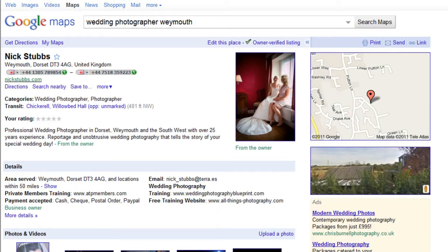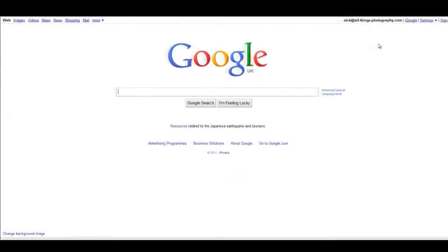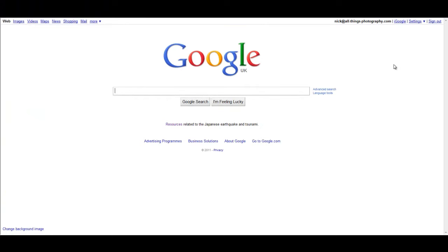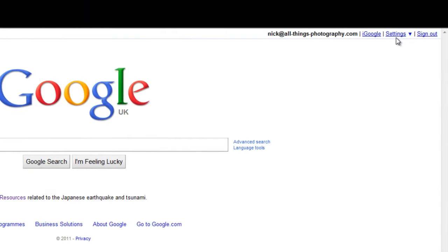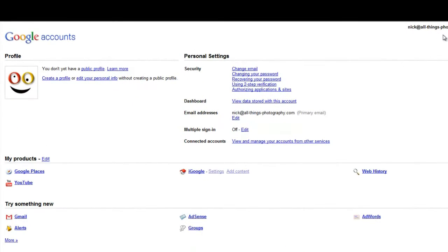If you haven't got this already, I totally recommend you set up a place page. You can only have one place page per business per IP address or location, so make sure it's your main business. If you haven't got a Google account, set one up — you'll get a Gmail address. Then go to your Google account settings, and you'll find Google Places listed there. If you don't see it, go to Google Maps — it's the same thing.